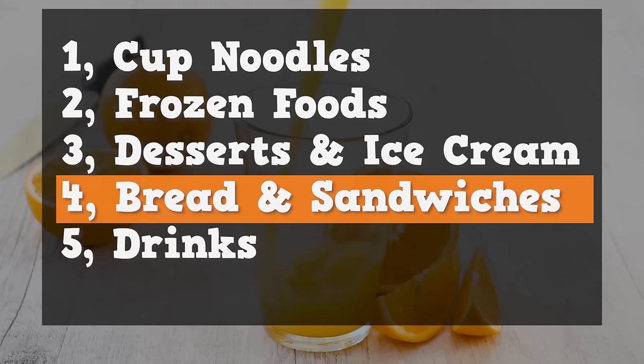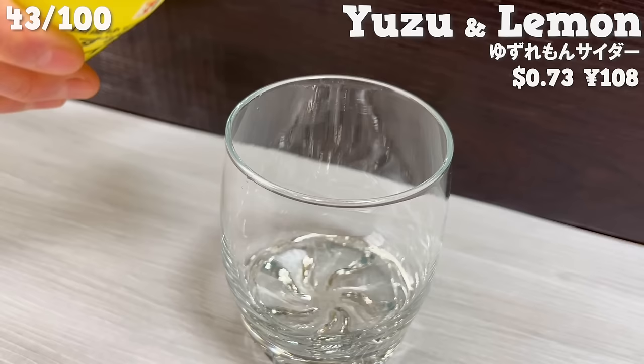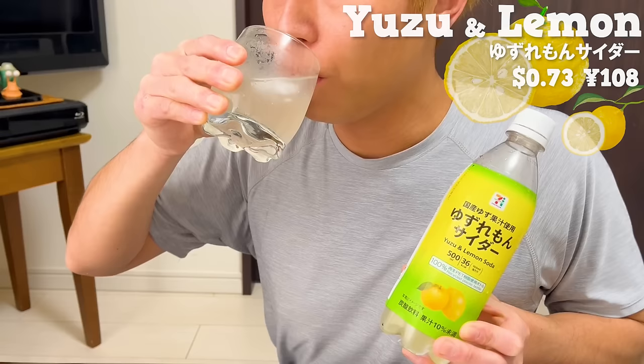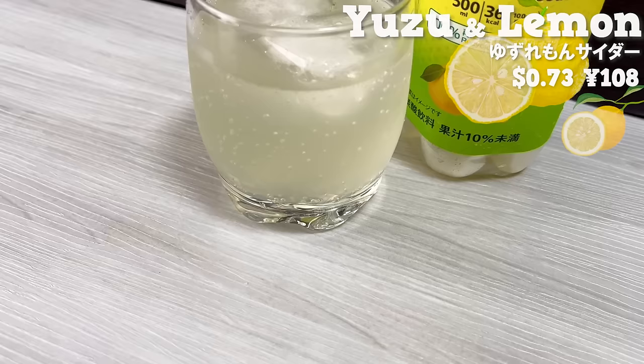Next, we'll introduce six different drinks. First up is Yuzu Lemon Soda. It's made with yuzu from Japan. There is a subtle sweetness, but the aftertaste has a refreshing citrusy flavor. You can also enjoy the pleasant aroma of yuzu.